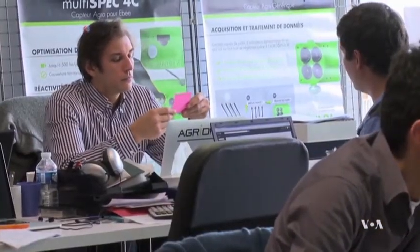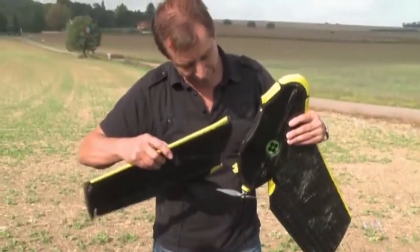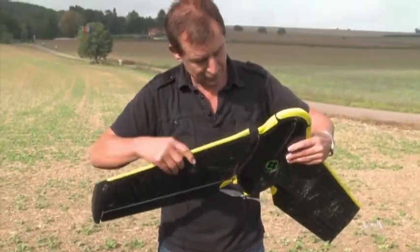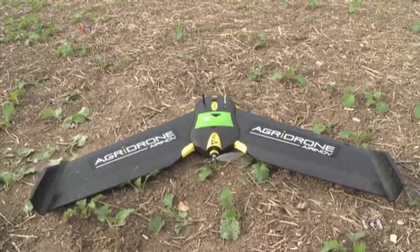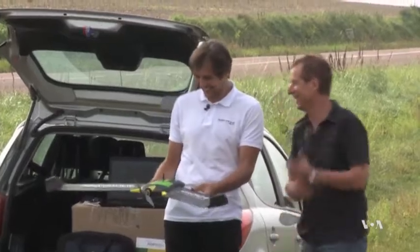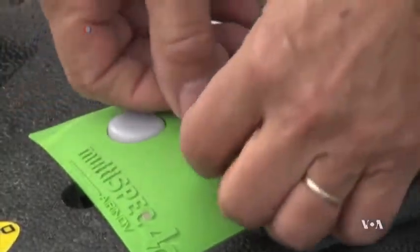French entrepreneur Romain Farouk, a farmer's son, saw the usefulness of drones in the farming industry. The company Air Inove that he co-founded developed a light remote-controlled flying wing called Agri-Drone, which uses a special optical sensor to analyze crops in the field.